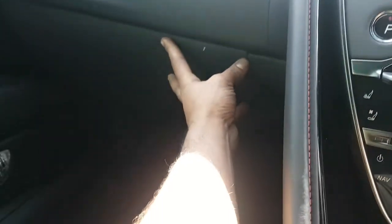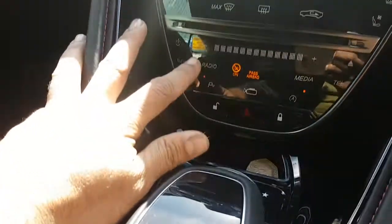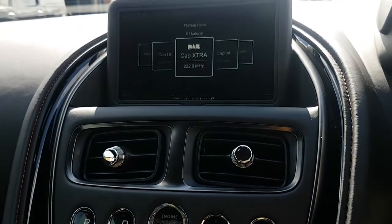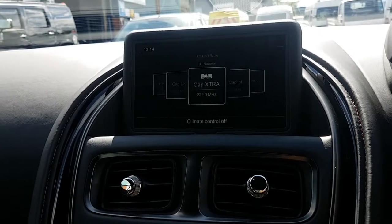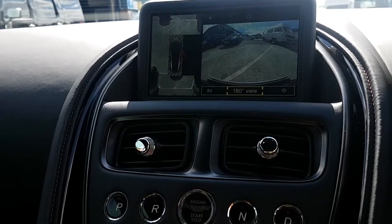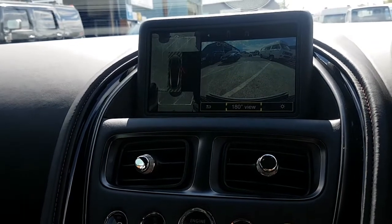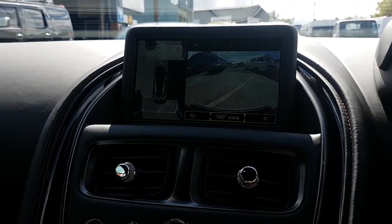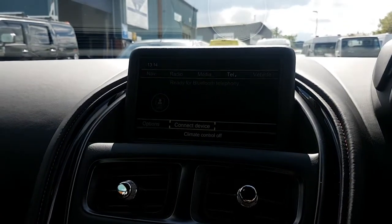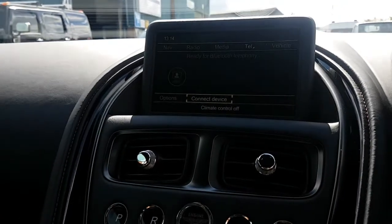That's a bit of a downside, but with all the other features, who cares about the glove compartment. Everything here is a touchscreen — you've got sat-nav, radio, DAB radio, front and rear camera with 360-degree view, 180 media, and telephone as well.